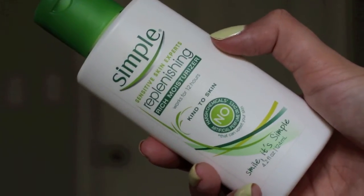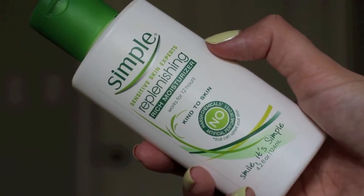Usually because it's just a daytime routine, I'll follow up with a moisturizer. What I tend to wear on an everyday basis is the Simple Rich Moisturizer. I really like the rich moisturizer versus the light moisturizer because it does give more moisture to my skin. If I tend to get dry in that T-zone area, it really does help to replenish and retain that moisture throughout the day.